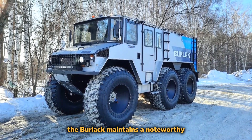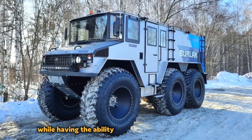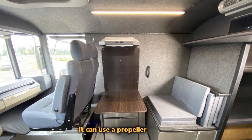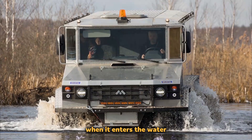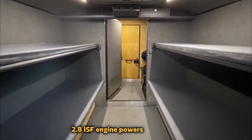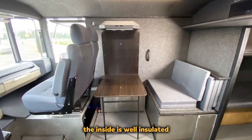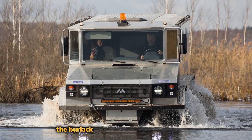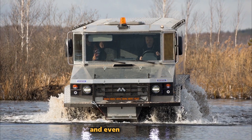The Burlak maintains a top speed of 50 miles per hour on solid terrain, with the ability to carry up to 9 passengers and a weight of 2 tons. It can use a propeller to keep moving at nearly 4 miles per hour in water. A 150-horsepower Cummins 2.8 ISF engine powers the vehicle, made of lightweight aluminum. The interior is well insulated and designed for comfort, and a strong rear propeller aids travel through water and even sheets of ice.